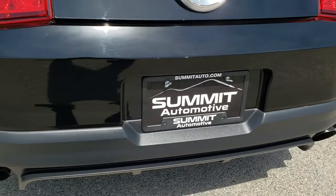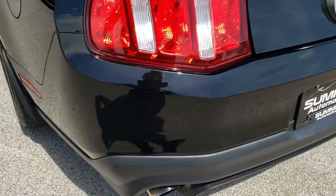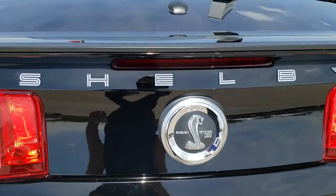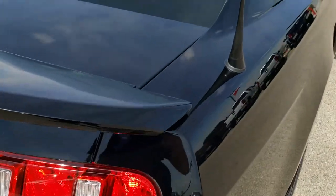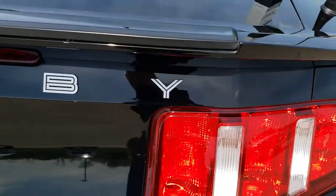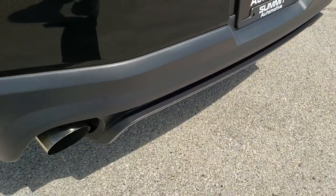As we come around to the back of the vehicle, the rear splitter is in excellent condition. No dents, dings, scuffs, or scrapes on that rear bumper. The deck lid and spoiler are in excellent shape. Very, very clean back here. Has the stock exhaust.